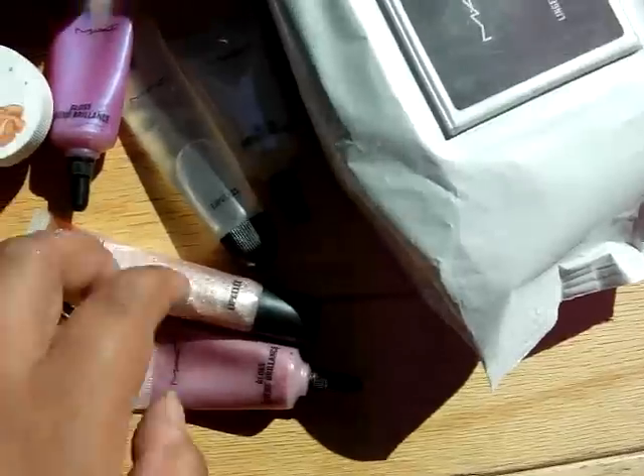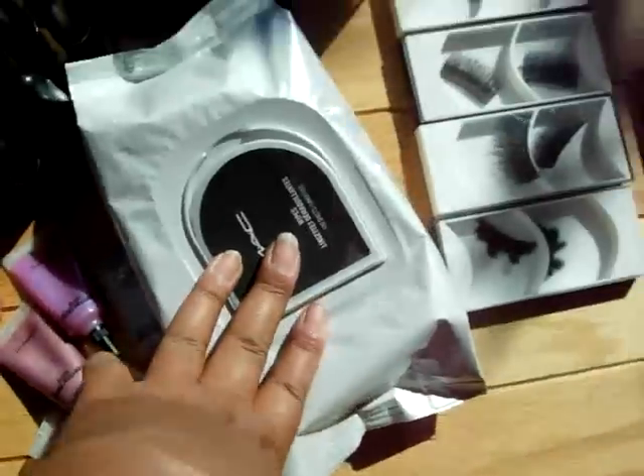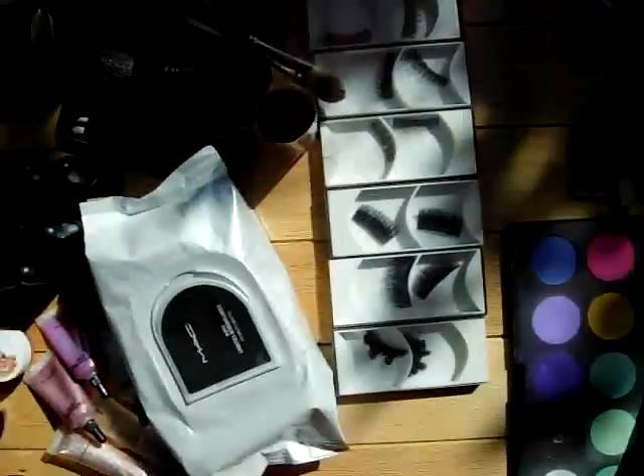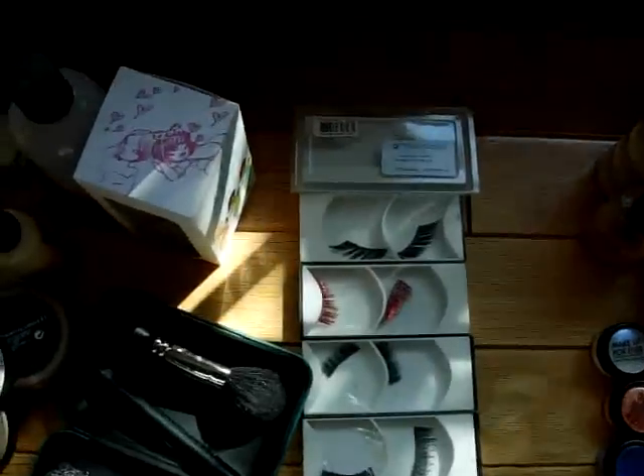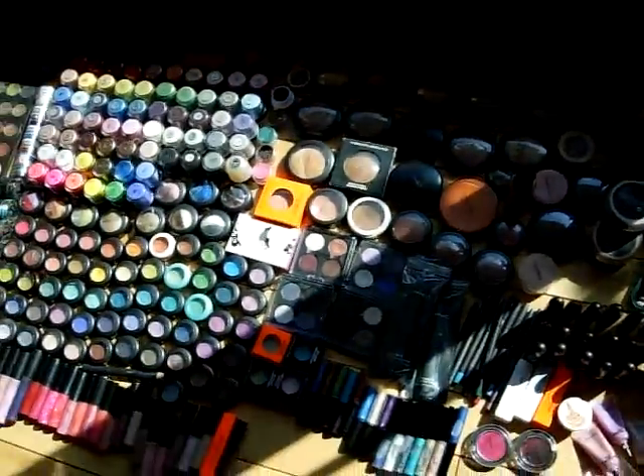Here's some glosses — pro gloss, cure gloss. My wipes. Lashes. And yeah.